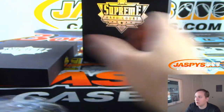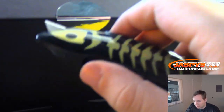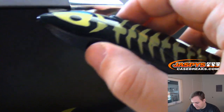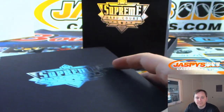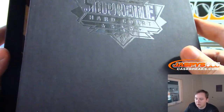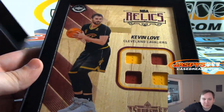We'll do that one last — that's an autographed one. Do this one first, good luck. It is Kevin Love, Quad Piece Relic.